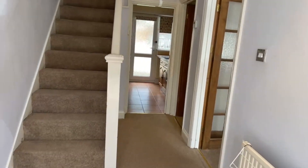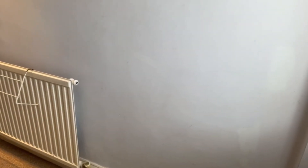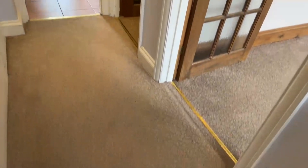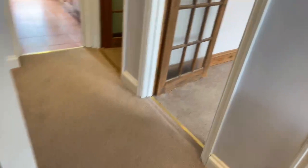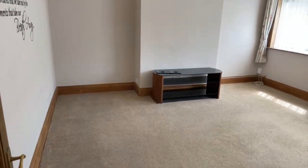As you come to the property, you have a really nice wide hallway entrance as you come in. It's got nice carpets as you come in — a nice kind of creamy brown carpet.